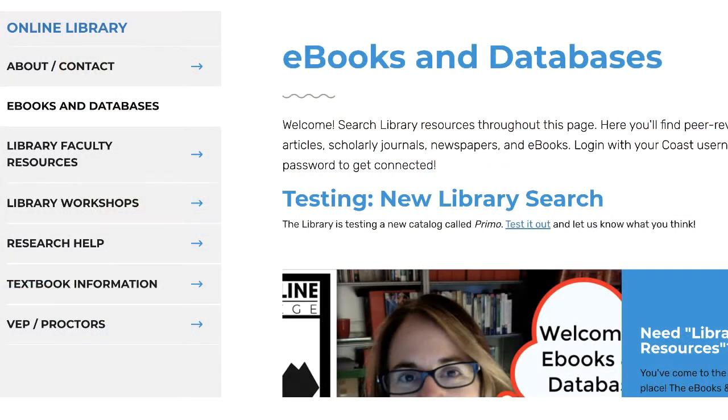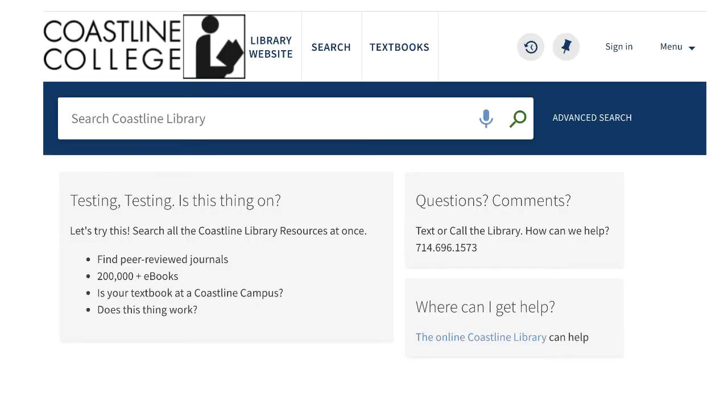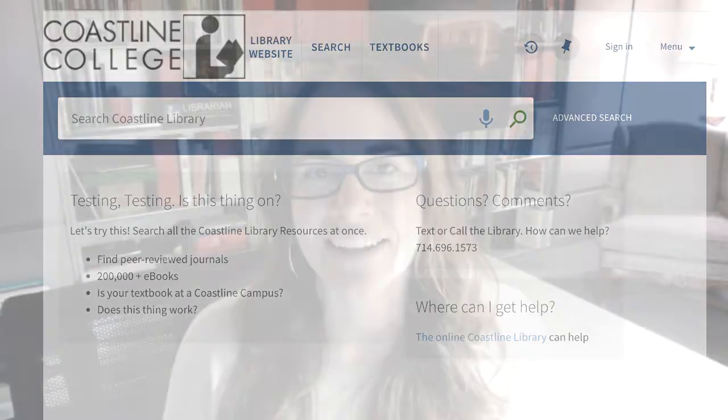You can find it by going to the Coastline library, clicking on the ebooks and databases page, and then it basically right now says 'testing new library search' and you can click in there. Supposedly you can search all of our library content — and I say supposedly because that is not what I am really good at.